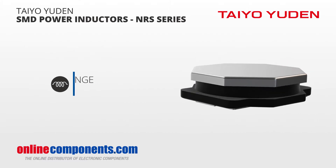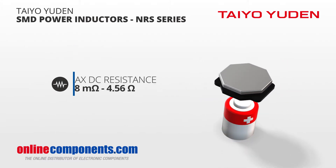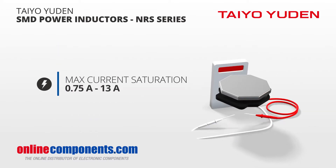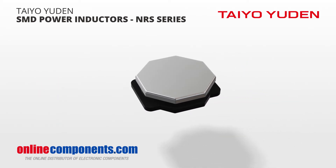These inductors range in value from 0.47 microhenries up to 220 microhenries, and max DC resistance from as low as 7.8 milliohms up to 4.56 ohms. With max current saturation ratings from 0.75 amps up to 13 amps, these inductors don't trade versatility for their toughness.